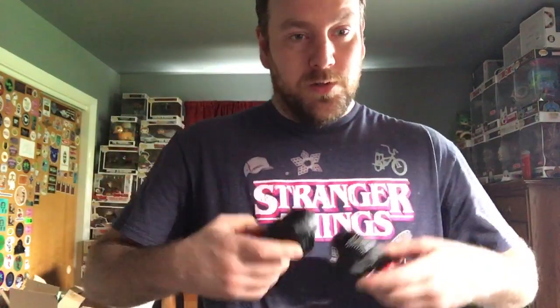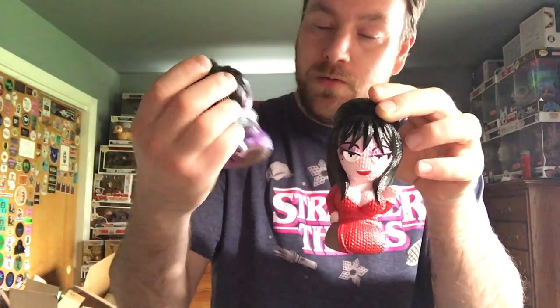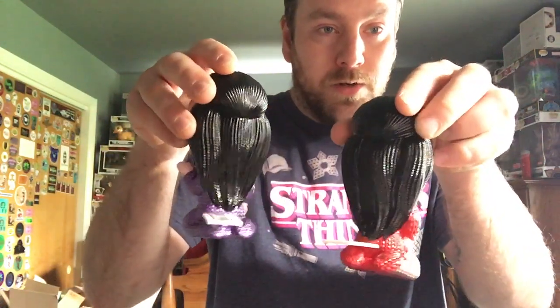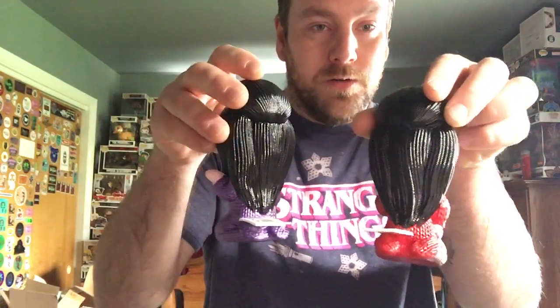Let me grab the other one so I can give you a comparison. Here are both Elviras that they have come out with so far. Wow, that is really cool. Oh, this one's got black lipstick and the other one has red lipstick. You can kind of tell by the hair too — this hair is a lot brighter. I might have to check out some of the stuff that Elvira has been in. This is really really cool.